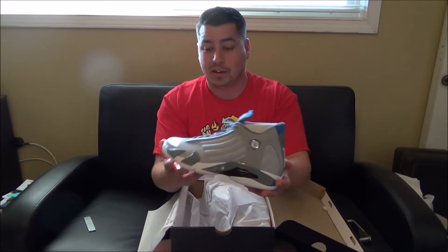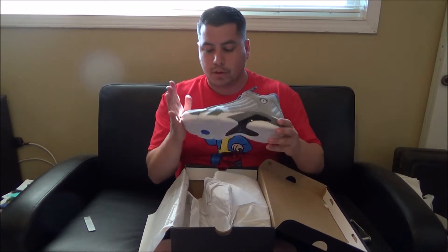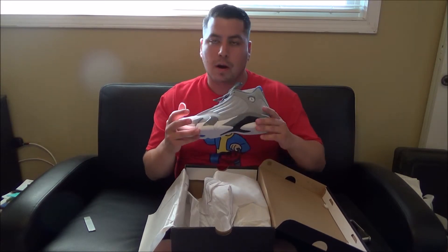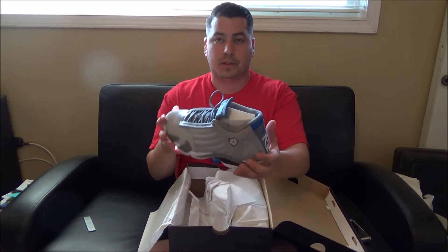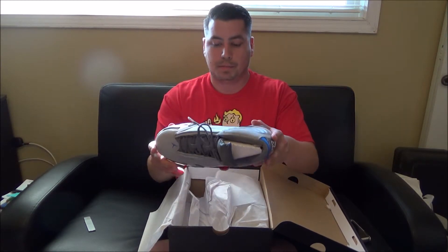I'm not going to be balling in these though, I'll tell you that right now. I have a pair of suede Novak upper 14s with a Carolina blue — those are from about eight years ago, and they're at the point now where I ball in them. It's one of the best shoes to play in, I feel. Really love this shoe, really excited about it, and I'm just so happy I was able to pick these up.